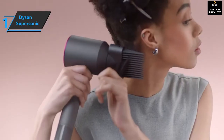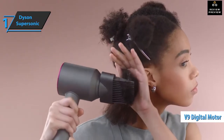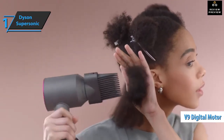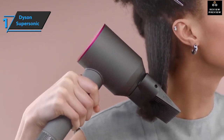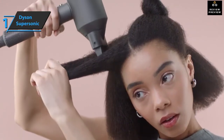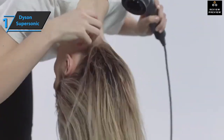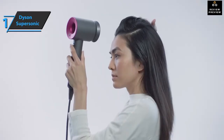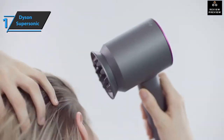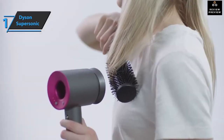Dyson comes with an interesting design that uses the company's smallest engine — the V9 digital model — mounted on the Supersonic handle, just above the rubber bracket and not on the head of the hair dryer. This redistributes the weight, making the whole device not only solid but also lighter. Despite being only 27 millimeters wide, the V9 engine is capable of pumping 13 liters of air per second — enough to get the moisture out of your hair in the blink of an eye.